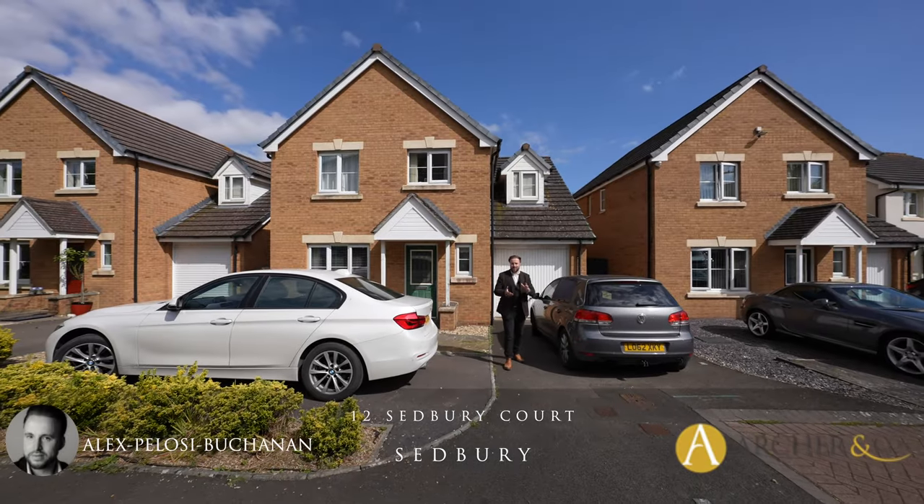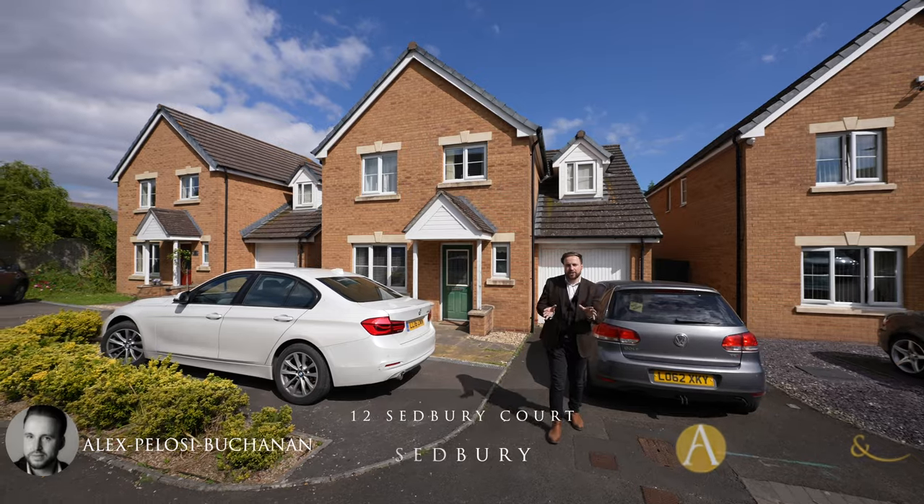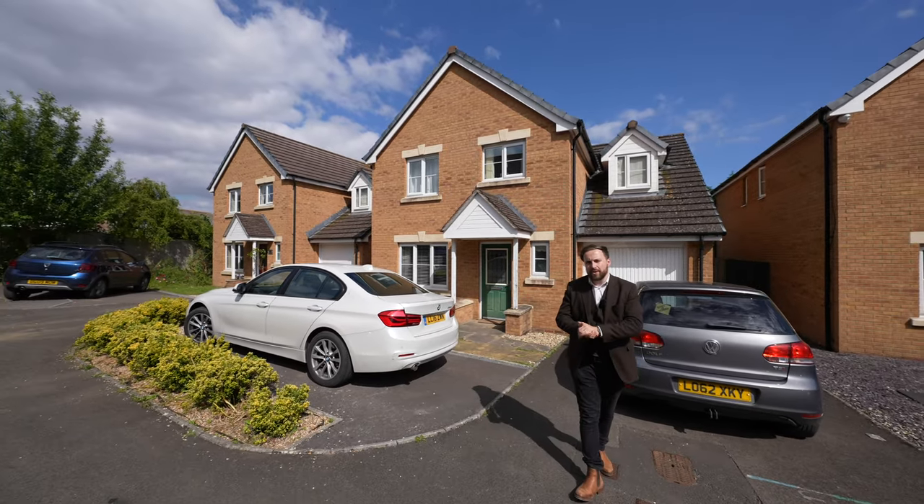Hi, it's Alex from Arch & Co here, and today we're outside this spacious four bedroom detached family home located in the popular village of Sedbury.